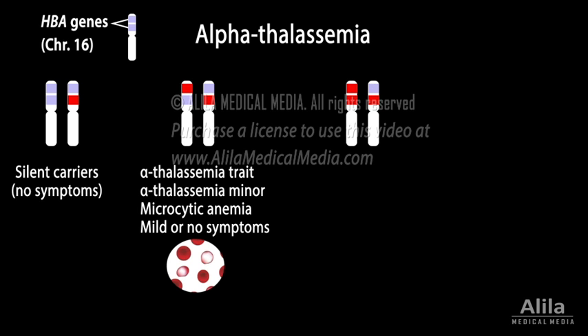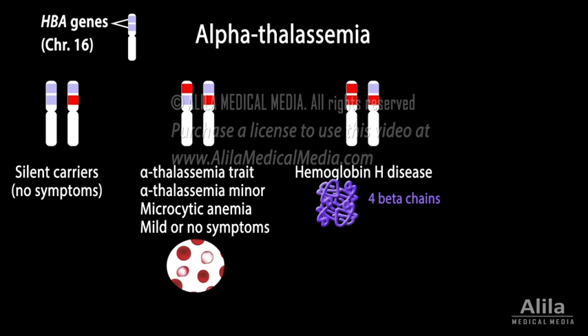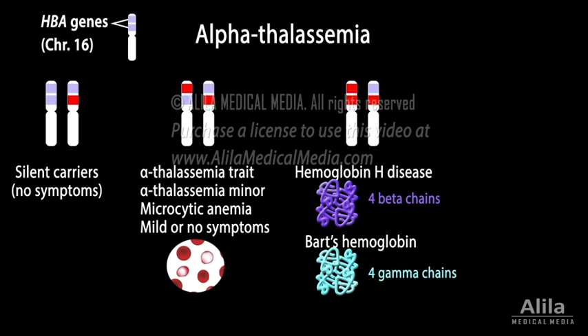When three of the four copies are mutated, alpha chain production is markedly reduced, resulting in formation of abnormal hemoglobin with four beta chains, called hemoglobin H in adults, or four gamma chains, called BART's hemoglobin in infants. Hemoglobin H disease typically manifests as moderate to severe anemia.